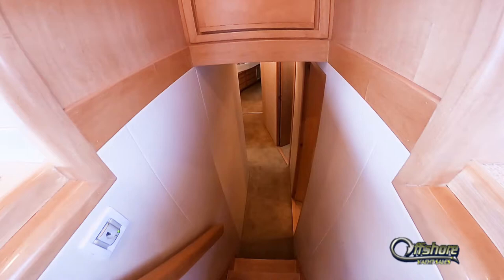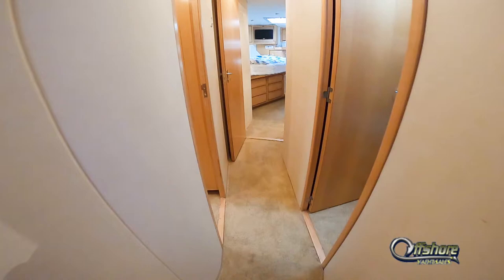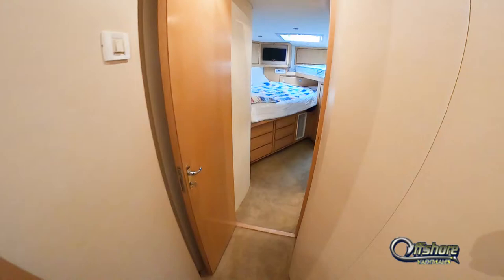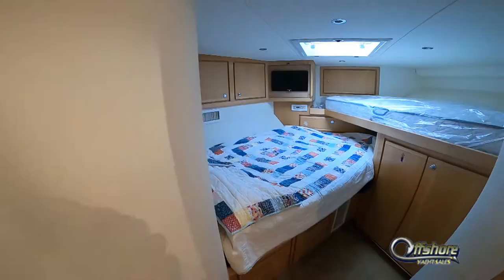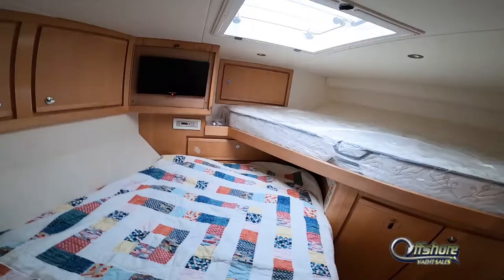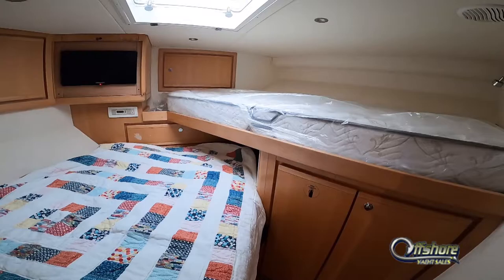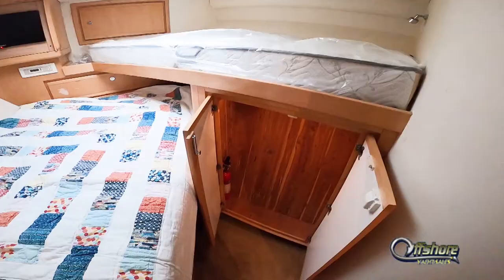Moving down the companionway forward into guest stateroom number one. A very unique layout with a double berth to port and a single berth to starboard, criss-crossed. All brand new handcrafted custom mattresses throughout the boat. Flat-screen TV, plenty of storage, even a cedar-lined hanging locker.